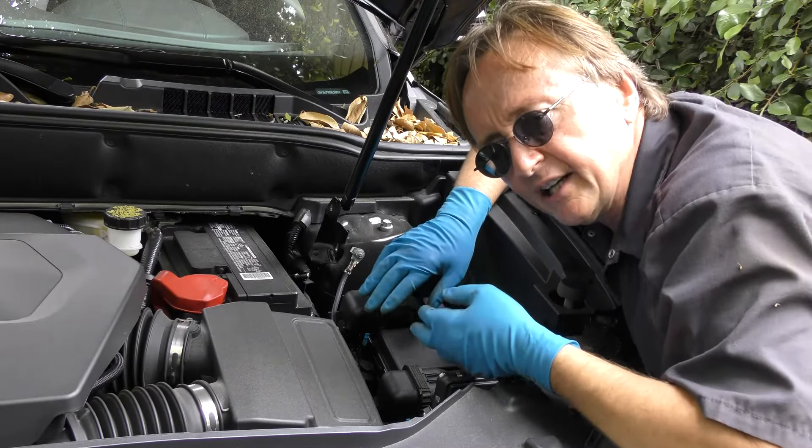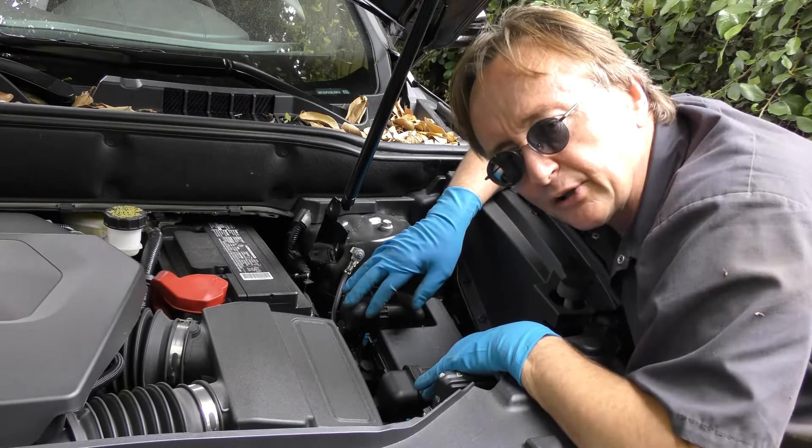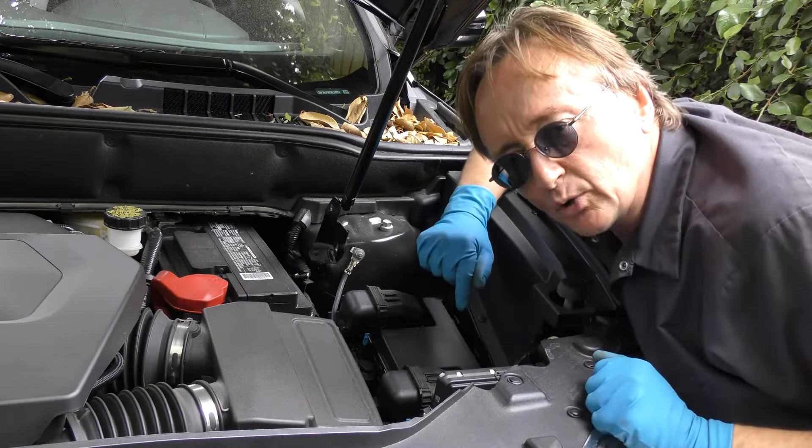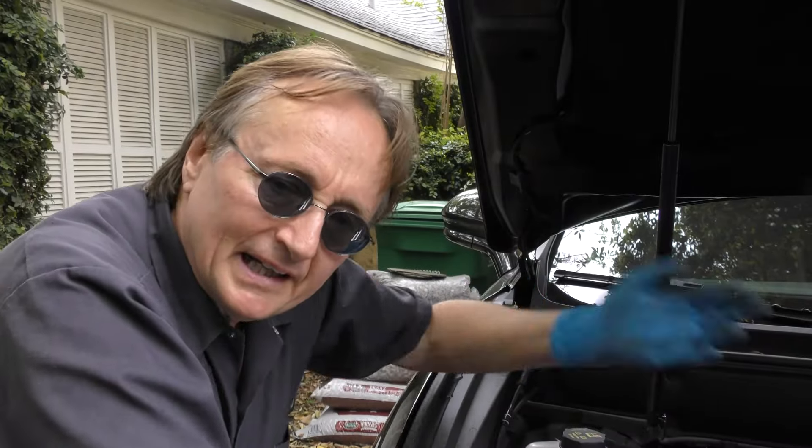Now in a modern vehicle like this Lincoln, it's all controlled by computers, so it's a very safe and reliable system that really can hug the road. So in a new vehicle it can be a lot of fun and really give you some good driving experience.